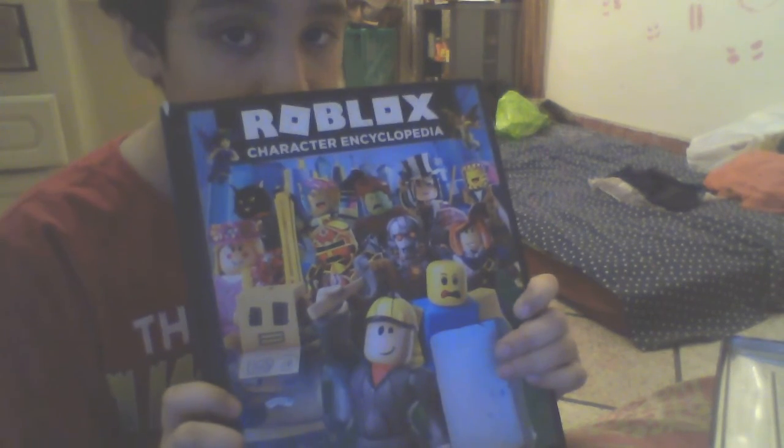Oh, looks like I got the Roblox book — character book! And there was the toy I opened. Roblox book — they're just only characters. Oh, I hope you guys like this video, bye bye, have a great time!